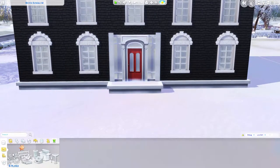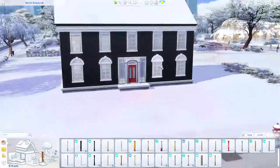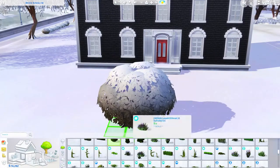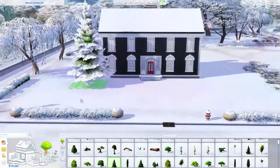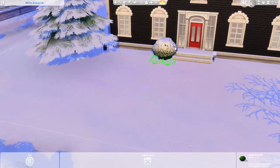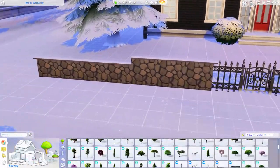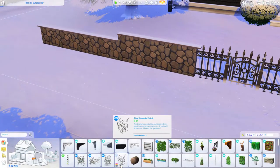I wanted a door with windows on the sides, but the only ones available were mid-century modern or modern style, so I made a custom one out of a base game door and base game windows. The other windows I'm using are all from University — they go across the front, the sides, and in the back things get a little funky because of the bump-out and how the rooms laid out. There ended up being three windows on one side in the back, so I'm sorry if that looks weird.